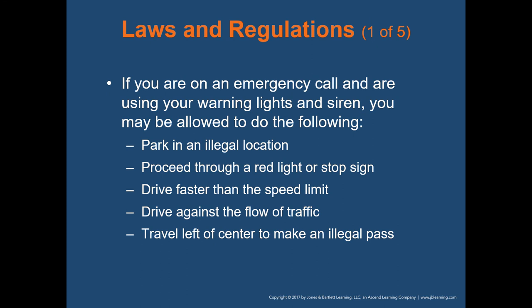Laws and regulations: if on an emergency call using warning lights and siren, you may be allowed — depending on your jurisdiction — to park in an otherwise illegal location, proceed through a red light or stop sign, drive faster than the speed limit, drive against the flow of traffic, and make an illegal pass. All of these are applicable in the state of Ohio, but with a big caveat — due regard.